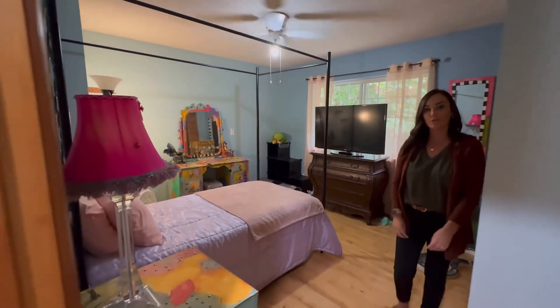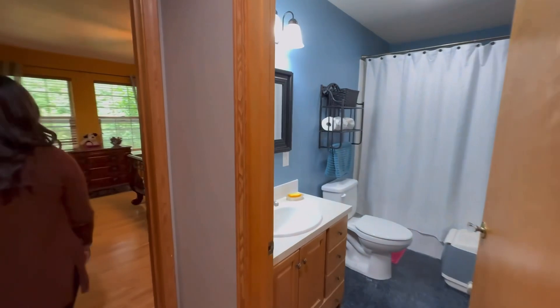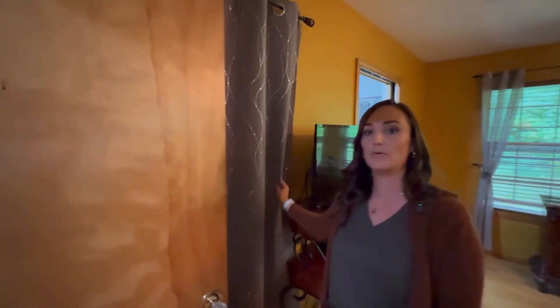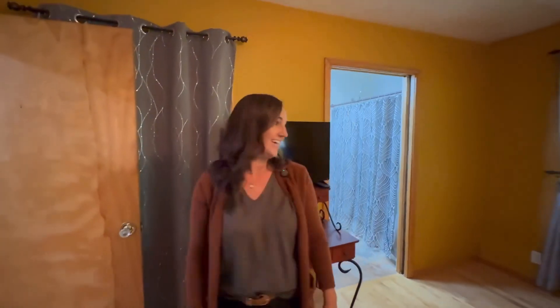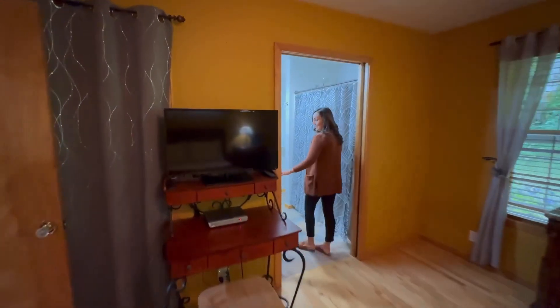We have the continued hardwood floors throughout, one full bathroom, and then through here we have our owner's suite. Behind this curtain is a big walk-in closet — I'm not going to open it up because they do have a lot of stuff in there. And then we have our walk-in shower and double vanity sink.